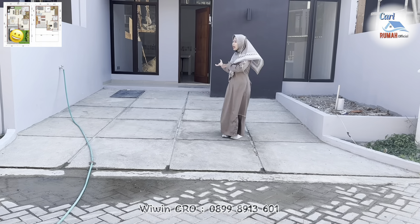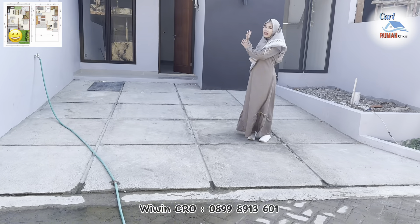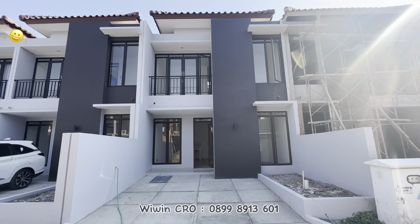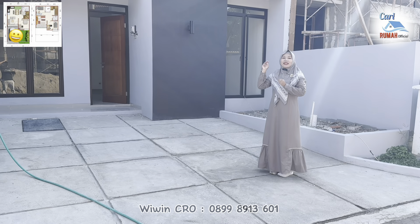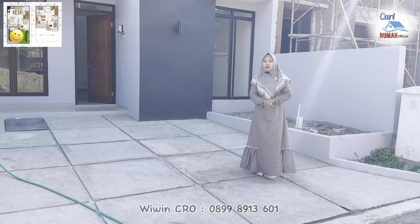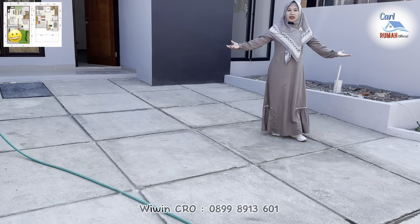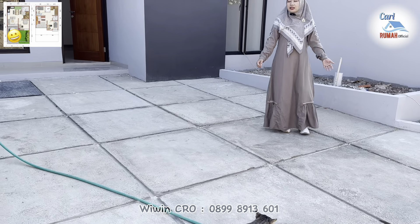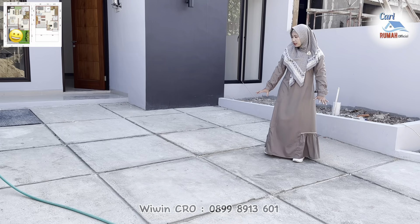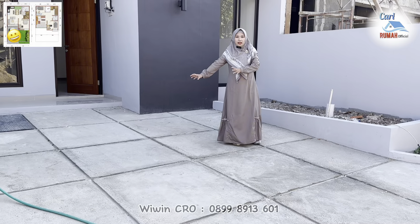Rumah 2 lantai dengan tipe 6860 ini memiliki lebar 6 dan panjang ke belakangnya 10 meter. Untuk rumah 2 lantai dengan konsep modern minimalis ini memiliki 3 kamar tidur dan juga 2 kamar mandi — worth it banget ya untuk keluarga besar sekalipun. Di sebelah sini juga terdapat carport yang cukup luas, bisa muat untuk 1 mobil dan juga 2 motor. Untuk carportnya sendiri sudah ada tali air seperti ini.